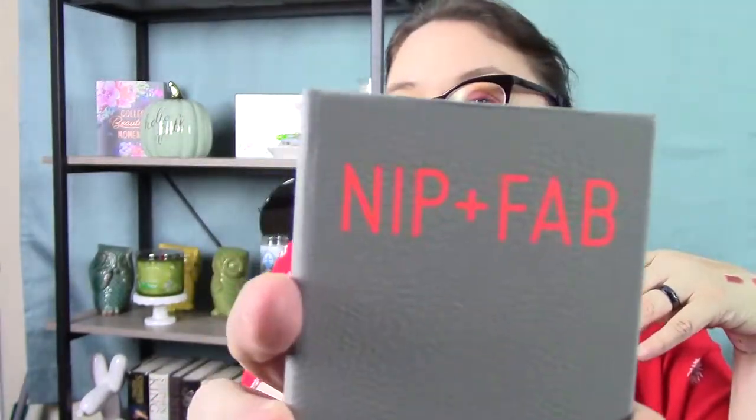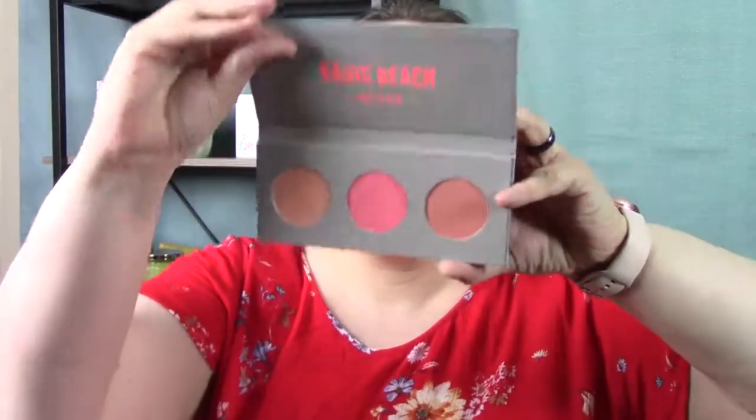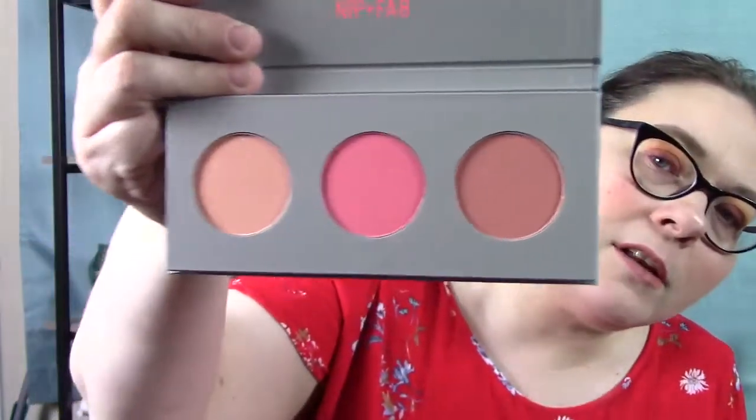There is a company called Nip and Fab. And I picked up two palettes from them. One is a blush palette called Basic Beach. The colors are Surf Babe, Pink Lagoon, and Coral Queen — there's no mirror in here. And I really like those colors. I like the more peachy, pinky kind of blushes more so than a really red blushy blush.